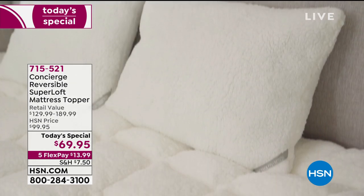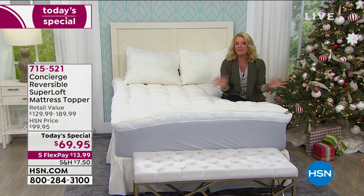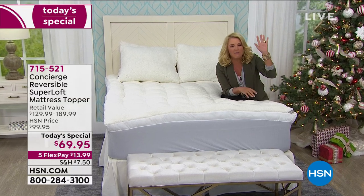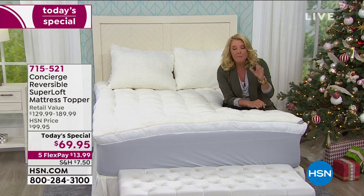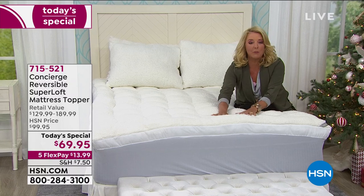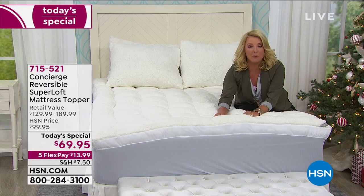Now here's what we're doing. This is exclusive and we've never done this before. We've taken our number one best-selling topper — it's always super loft, everybody loves them, I have them on every bed in my home — but here's what we did: it's got dual personalities. The top that you're seeing here, when you see it up close, this is all fabulous faux Sherpa.